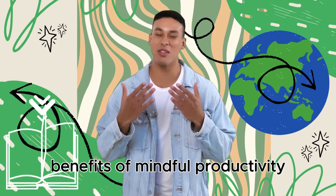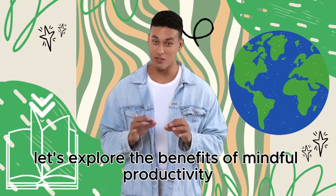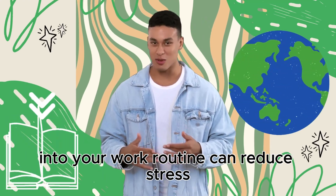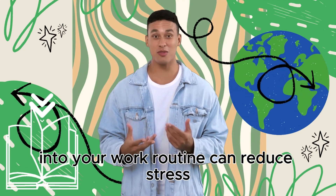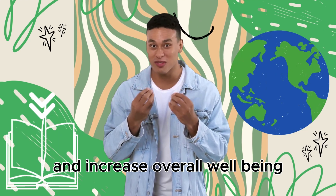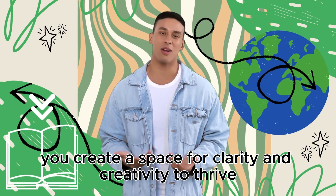Before we delve into the techniques, let's explore the benefits of mindful productivity. Research shows that incorporating mindfulness into your work routine can reduce stress, enhance cognitive performance, and increase overall well-being. By approaching tasks with a mindful mindset, you create a space for clarity and creativity to thrive.